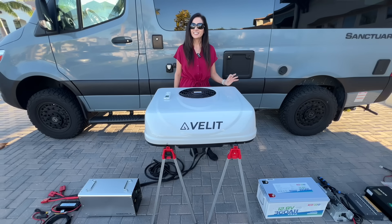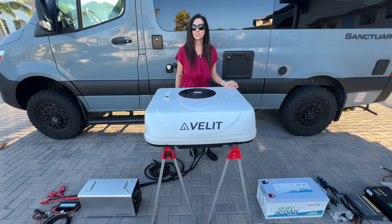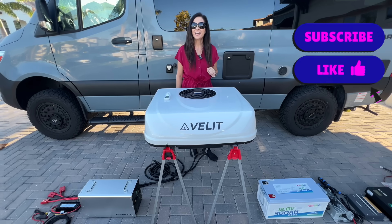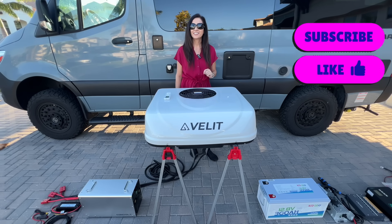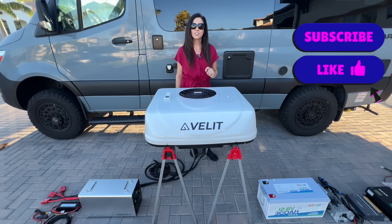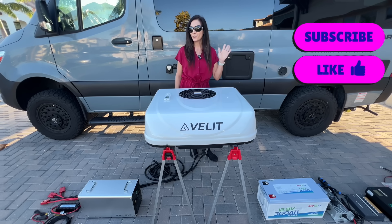If this helped you understand how your air conditioning power choice shapes the rest of your RV power system, hit the like button — it really helps the channel. Links are below, and if you want more real-world testing without the hype, make sure you're subscribed. Thank you so much for watching!